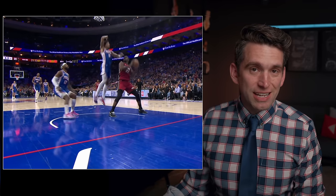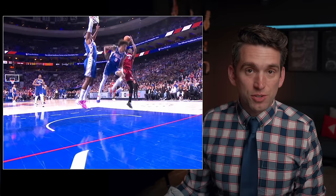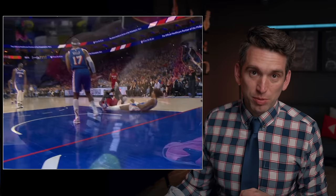Jimmy Butler suffered a knee injury early in the play-in game versus the 76ers and was clearly hobbled, although he was able to stay in for the rest of the game. Now that the Heat are going to have to play later on this week, what exactly could have happened with his knee and how concerned should we be?